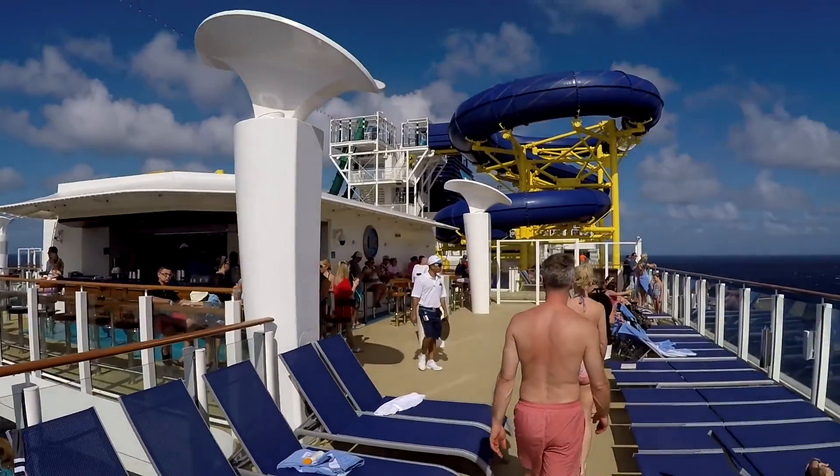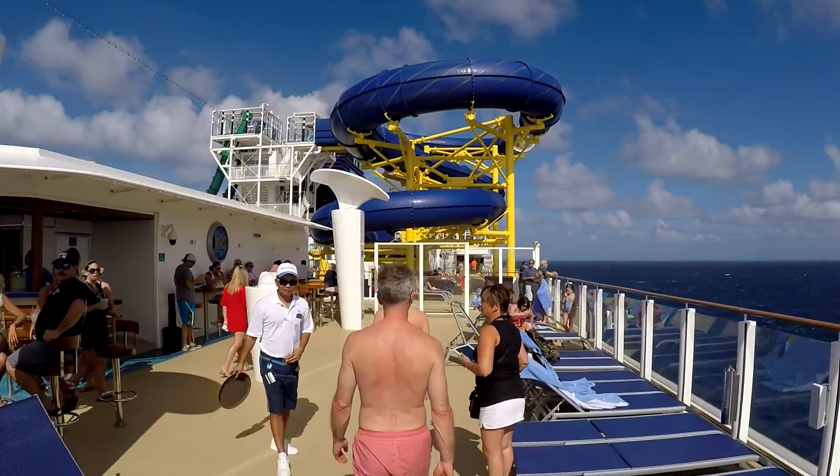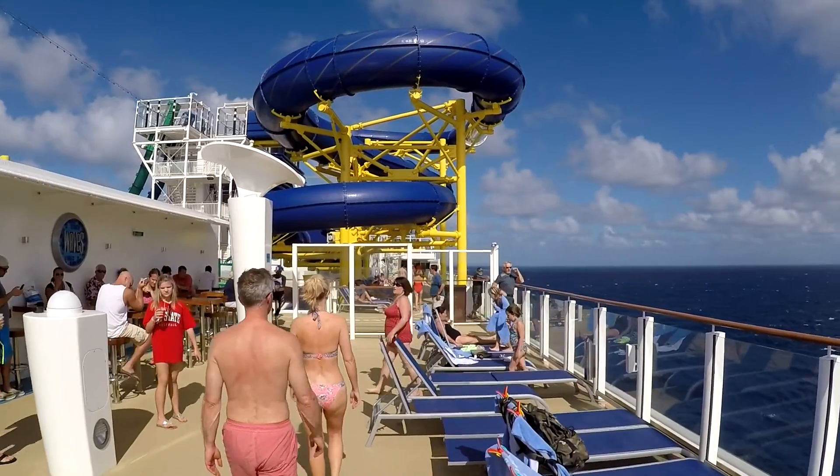Unfortunately, we didn't get a whole lot of footage this day. We kind of took the day off and enjoyed a relaxing day at sea.